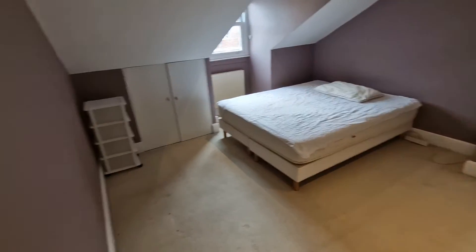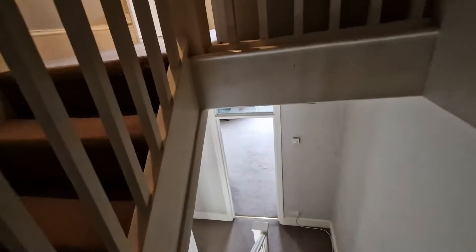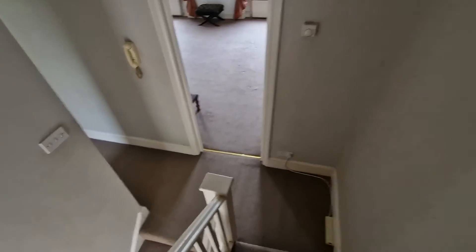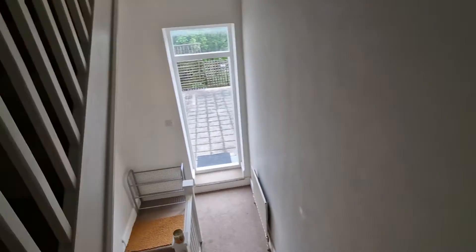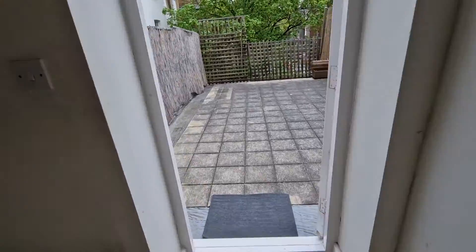It's due to be redecorated and re-carpeted. And there's a shower room. And we hop down the stairs to the roof terrace at the back which faces south and gets the sun.